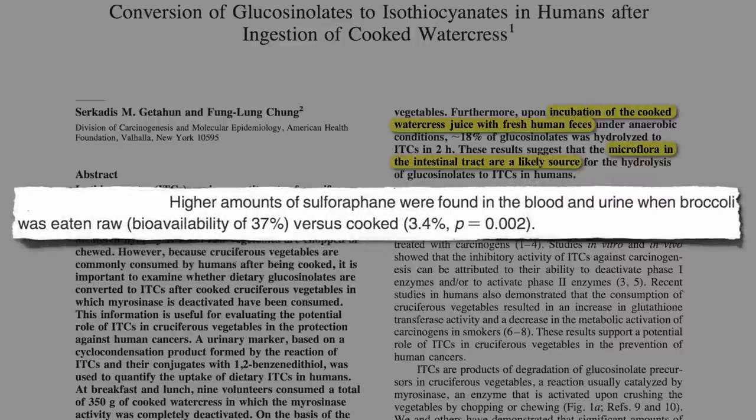So I encourage people to try to eat their broccoli raw, or alternatively chop the raw broccoli up first, wait 40 minutes for the enzyme to do its business, and then you can cook the heck out of it, because the enzyme's job is already done.